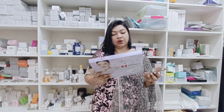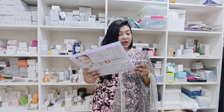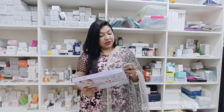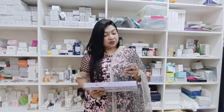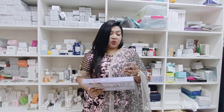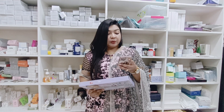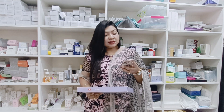Benefits include skin whitening, reducing pimples and acne, minimising pores, stimulating the skin, improving the immune system, skin firming and lifting, damaged skin cells repair, melasma repair, and smoothing rough skin.